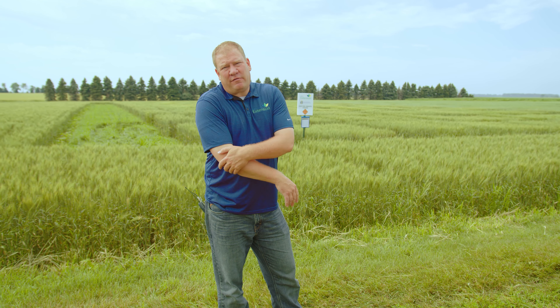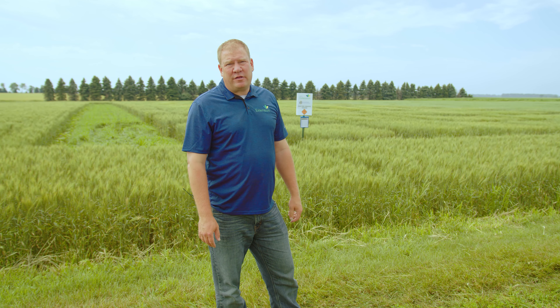The recent heat we've had I think has taken the top-end yield off of some of the small grains — the oats and the spring wheat. I think the winter wheat was far enough along that it should be okay, with probably some pretty good yield potential. I have had some producers tell me in the north central part of the state, like the Selby-Gettysburg area, that they think they have the best small grain crop they've ever seen.